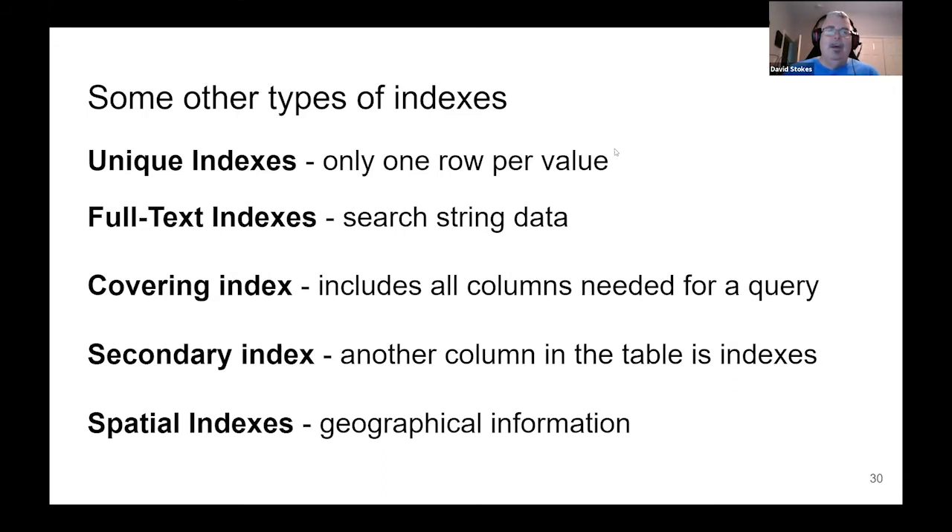Secondary indexes are a little bit different from primary indexes. A secondary index is another column in your table that is being indexed. What's actually saved is not the data from the column you indexed — it's actually saving the primary key. So when you look up by zip code but your other information is saved under a customer ID number, it uses that number in the table for the secondary index.